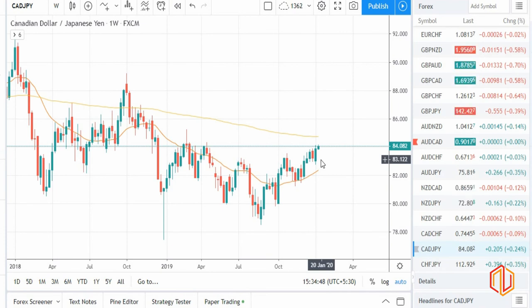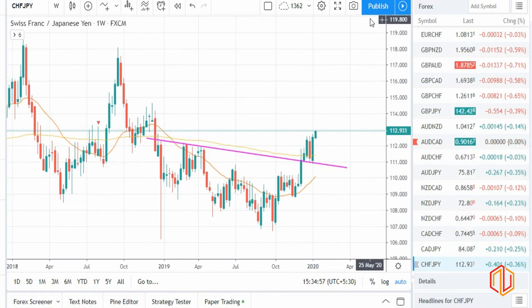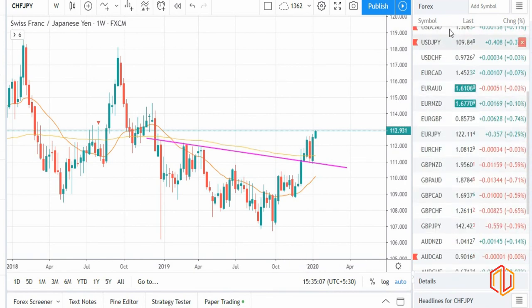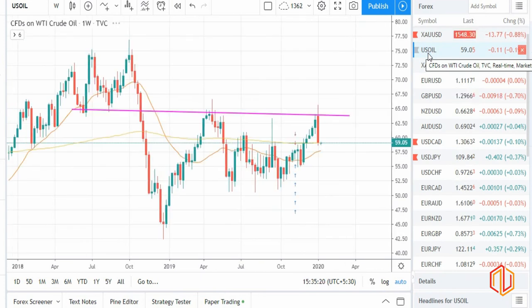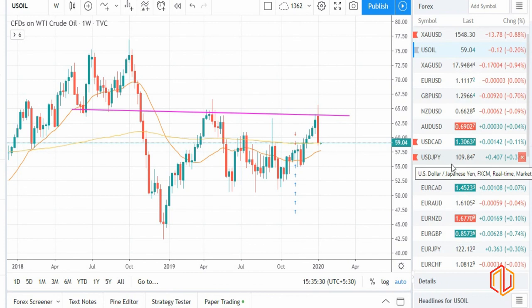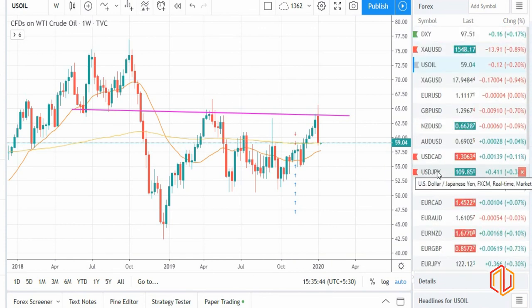CAD/JPY indicating buy means CAD is strong and JPY is weak. Among all pairs, JPY looks the weakest, then comes GBP, then Canadian dollar, then euro. There are good opportunities in the market right now because there is very good clarity — oil clearly looks like a sell which means Canadian dollar looks weak, dollar looks strong, gold looks weak. Try to correlate pairs — don't trade two weak pairs together like CAD/JPY, because the movement will be sideways. Prefer pairs like AUD/JPY, NZD/JPY, or NZD/CAD — one strong and one weak — and you will see a good trending market.